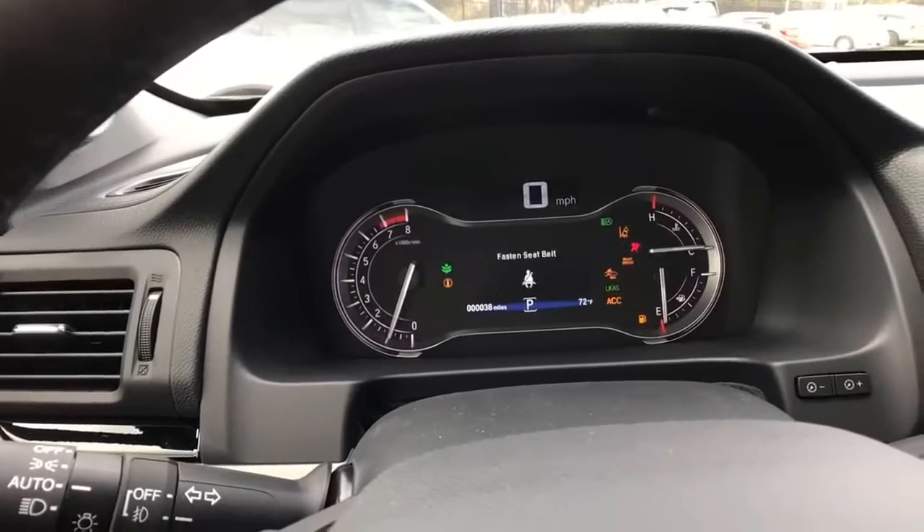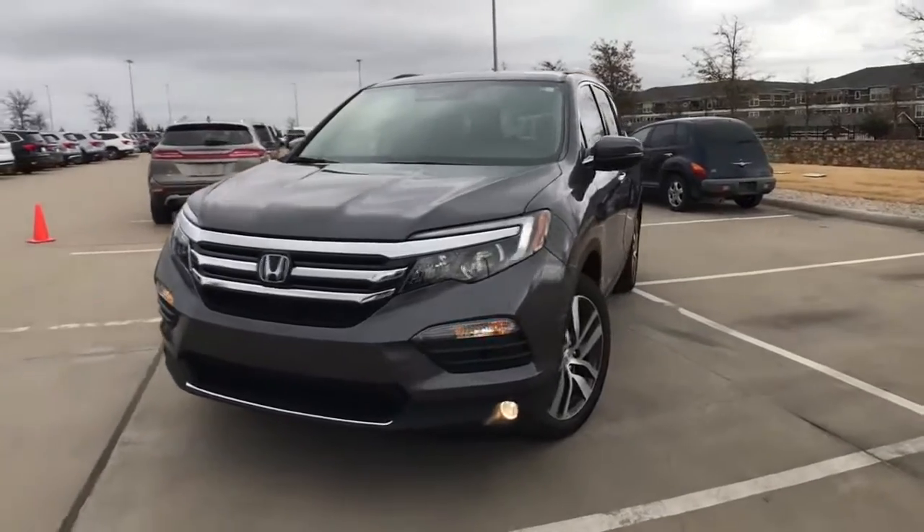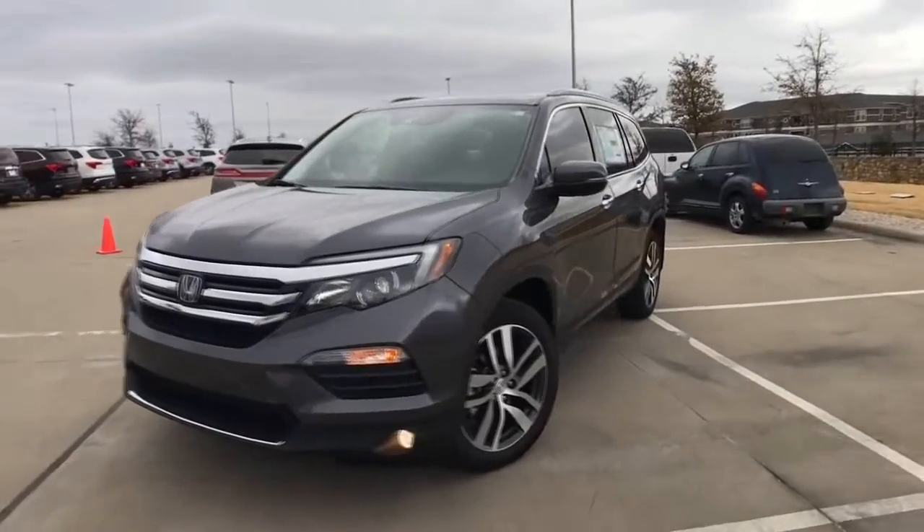What's new for 2018? Honda's warranty coverages are unchanged for 2018 and mirror those of the 2017 Pilot listed in the chart below.